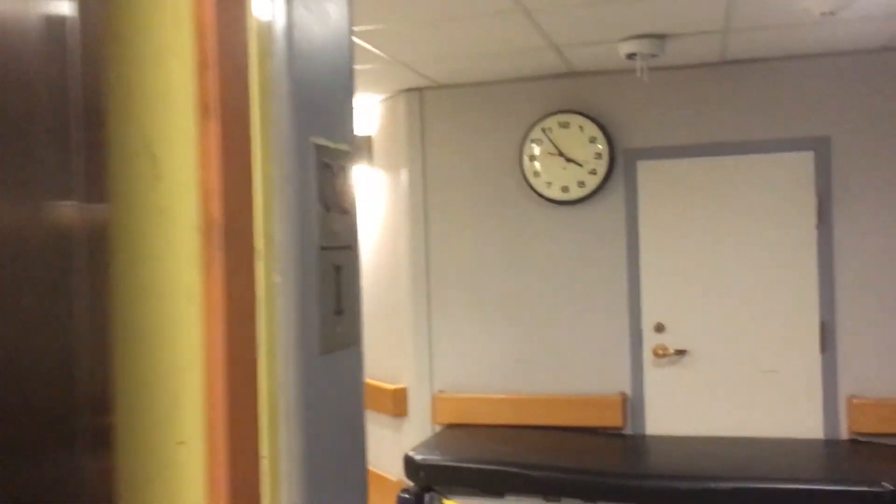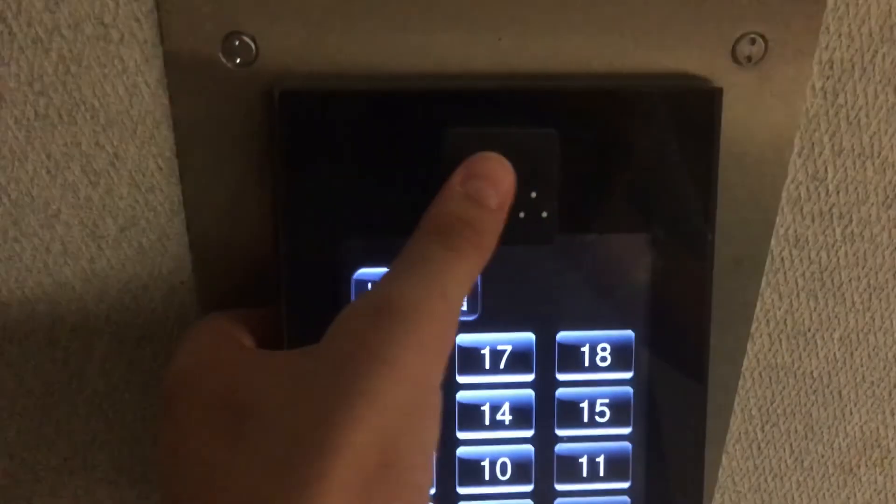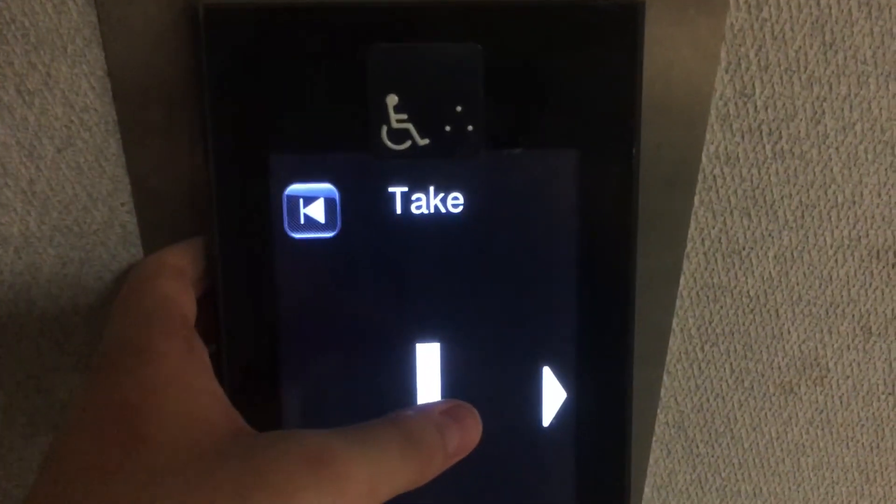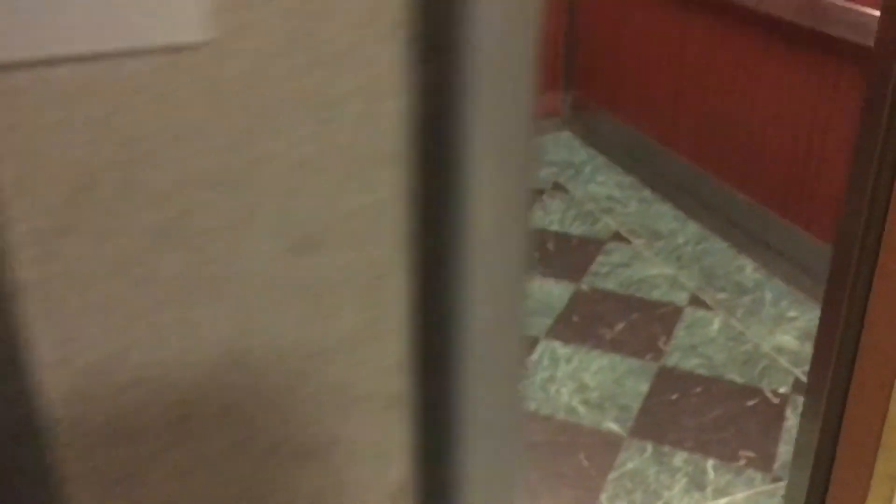Here's your destination indicator. We'll use the handicapped button. This group serves 18 floors — floor minus one through 18. Please press a button and your destination will appear.